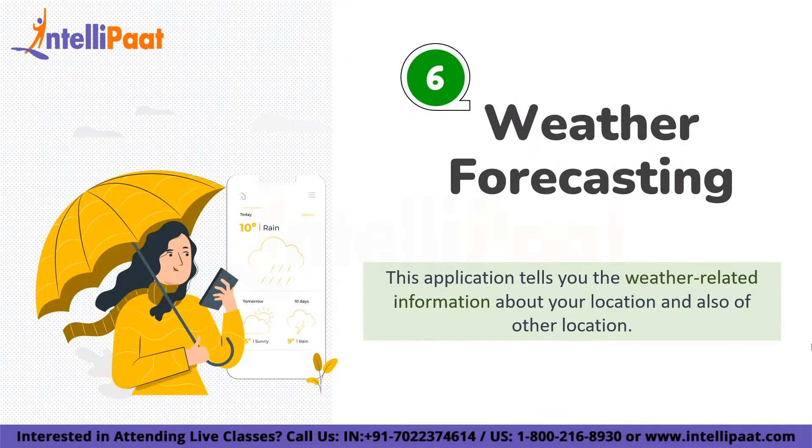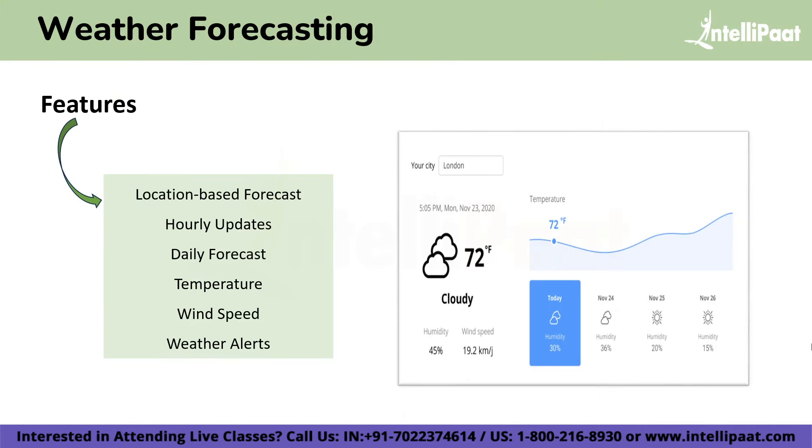On number 6 we have a Weather Forecasting Application. This is a Java-based project that aims to provide users with accurate and up-to-date weather information for their desired location. The application utilizes APIs and data from weather services to fetch real-time weather data and provide forecasts. The features include location-based forecasts, hourly updates, daily forecasts, temperature, wind speed, and weather alerts.